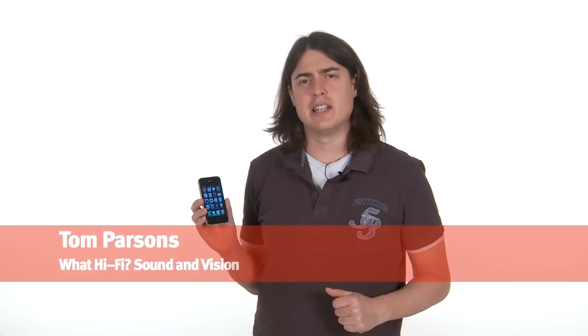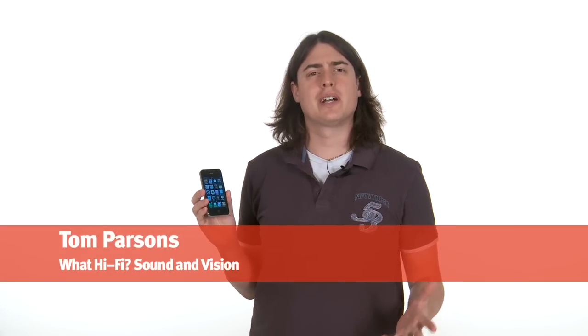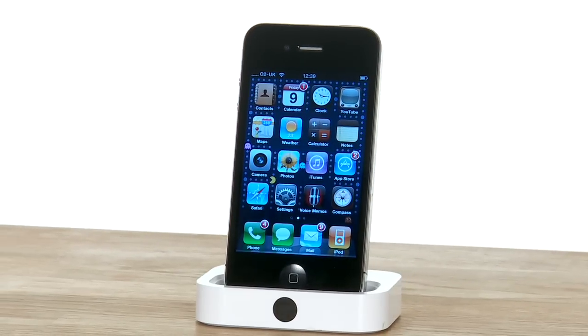There's not actually much of an introduction needed here, is there? Regular as clockwork, Apple now launches a new phone every summer. And this one is no different. Behold, the iPhone 4.